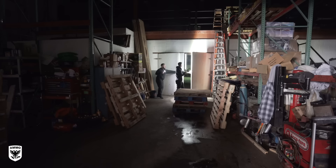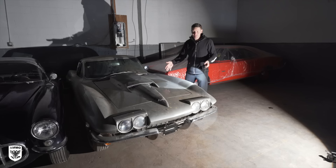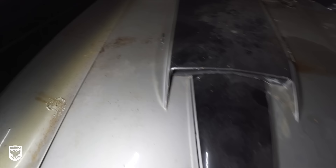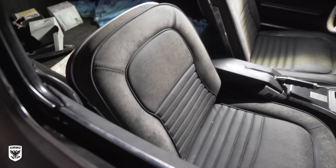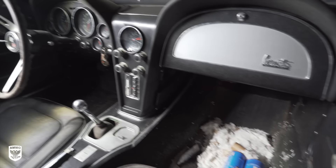Hey guys, on today's episode I am back in the warehouse with over 300 cars. When I walked in last time on the way to the Pizzarini, I saw this 1967 Corvette Stingray 427, and it is in need of some help. From what I found out from the owner, it hasn't been moved in over 30 years — meaning it's literally sat here for 30 plus years.